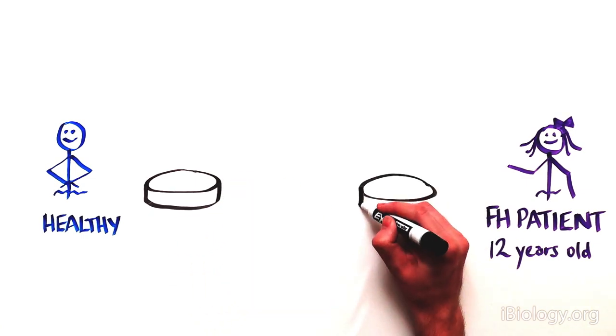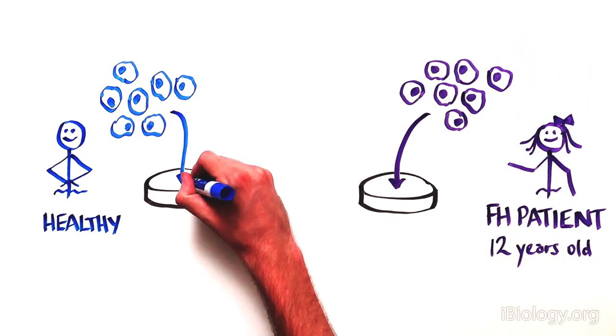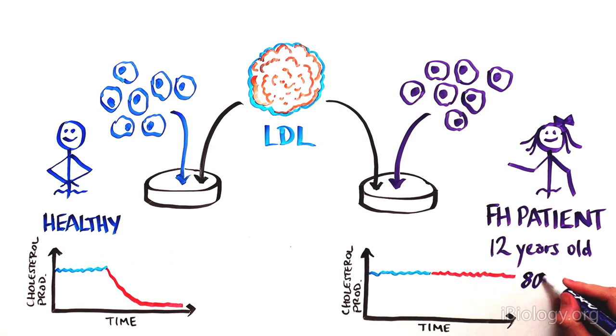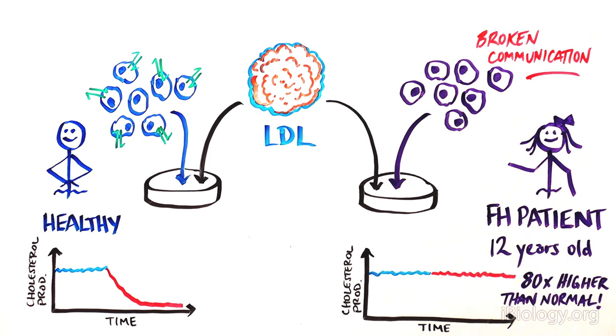Next, the scientists took cells from a 12-year-old girl suffering from FH and a healthy patient to grow them in a Petri dish. They were curious to examine how the presence or absence of LDL in the surrounding media would affect the cell's production of cholesterol. When LDL was absent, FH and normal cells produced large amounts of cholesterol. But when LDL was added back, the normal cells stopped producing cholesterol, while the FH cells kept up cholesterol production — 80 times higher than normal cells — seemingly unaware that the levels of LDL in the media had changed. These experiments suggested that the cell itself was not able to respond to LDL present outside of the cell, breaking the communication between the inside and the outside of the cell.